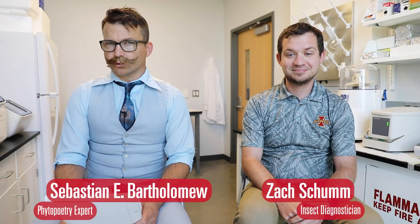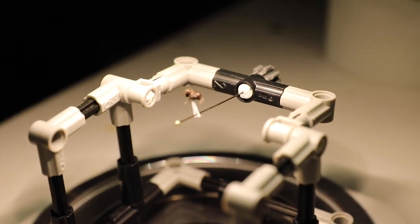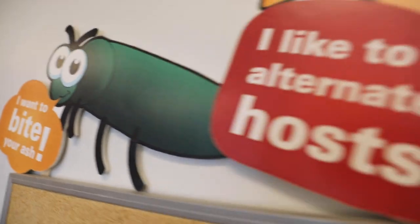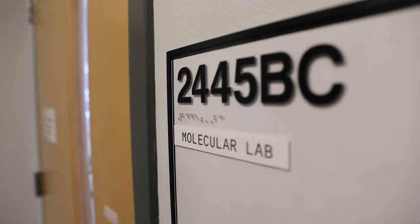I'm Sebastian Eugene Bartholomew, coming to you today from the Royal Academy of Iowa State University. We are speaking to Mr. Zachary Schum, an insect diagnostician working at the illustrious PIDC, which stands for Pesky Insect Detection Compound. Is that correct? You were very close — it stands for the Plant and Insect Diagnostic Clinic.